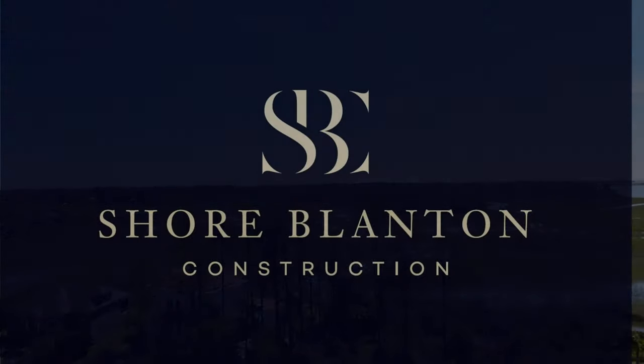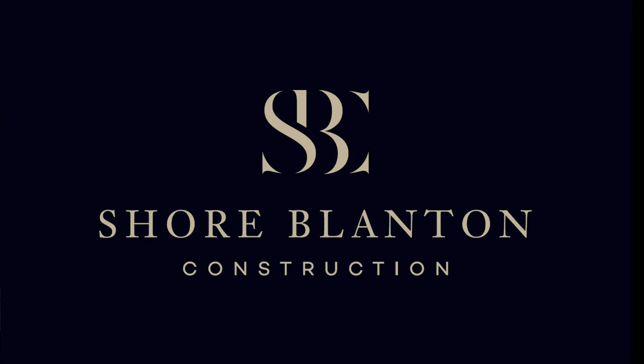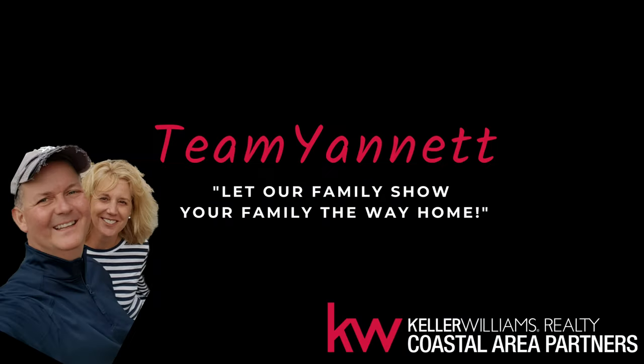message me, or text me, or call me at 912-844-9000. Again, thanks for watching.